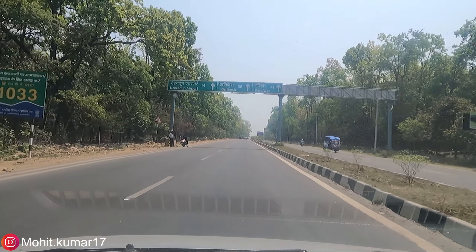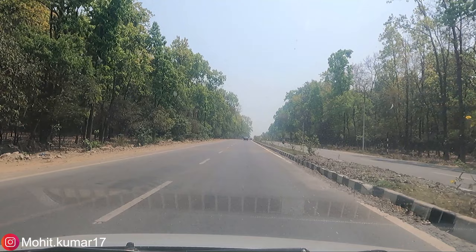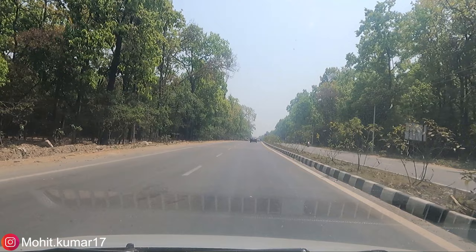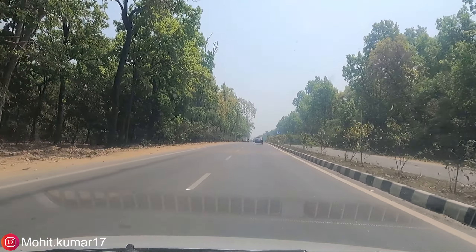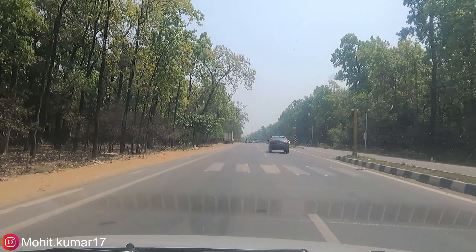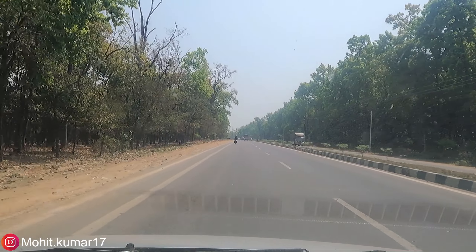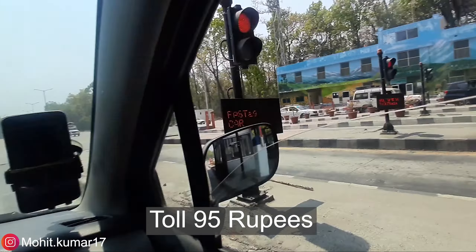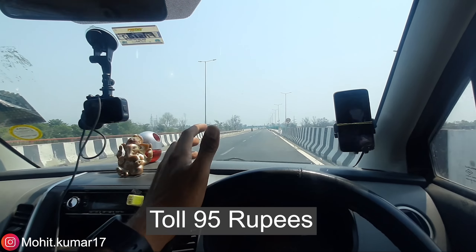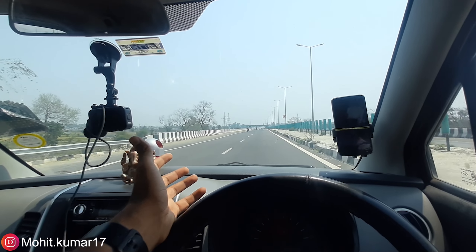Rishikesh is 35 km away and the hotel distance is 32 km — almost the same. The road is a four-lane highway for about 7-8 km, but then there is full city traffic. Just a toll plaza has been crossed — you may not have seen it.